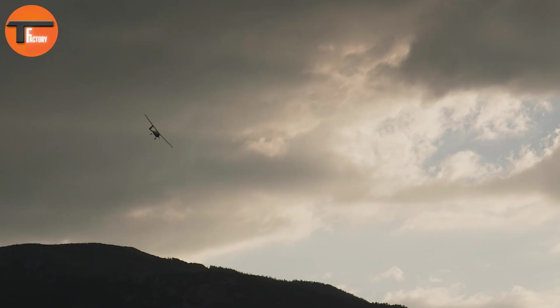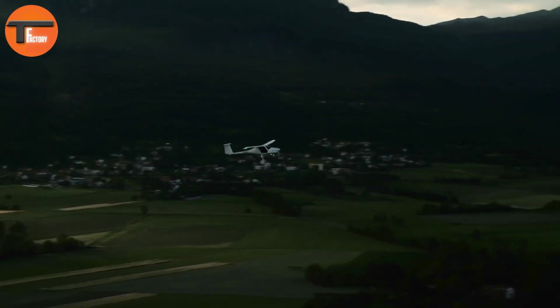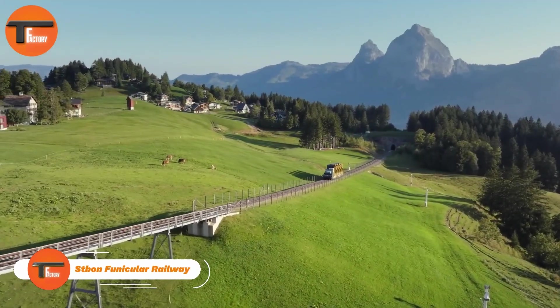This aircraft sets a new standard in electric aviation, offering an affordable and green option for aspiring pilots. The Pipistrel Alpha Electro blends innovation with practicality, making it an excellent choice for the future of flight.